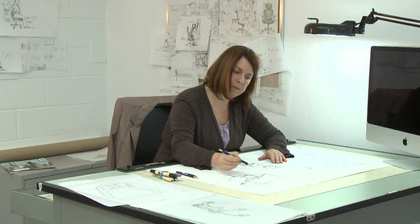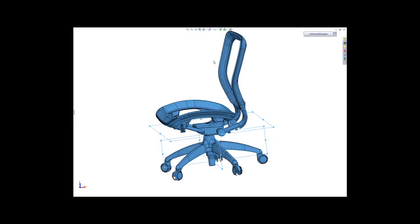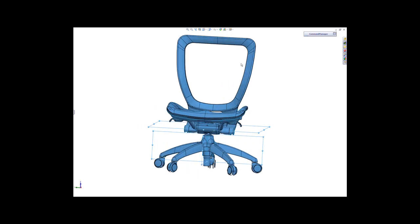The R&D Lab is where everything happens from start to finish — from the first sketch, to the computer modeling, to fabricating prototypes, to analysis. This is a great time to be part of the Nightingale R&D department. We're experimenting with new materials, new processes. There's a lot of new product in the pipe right now. It's exciting.